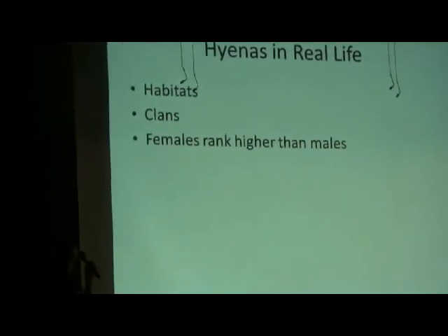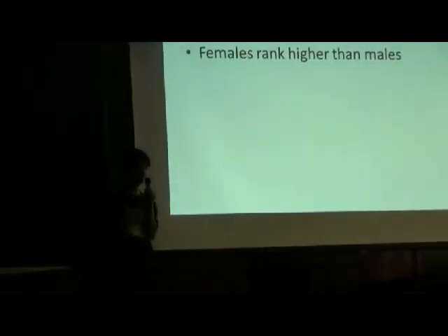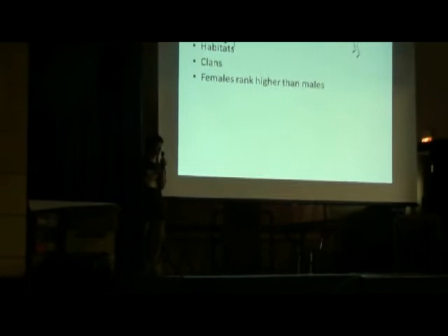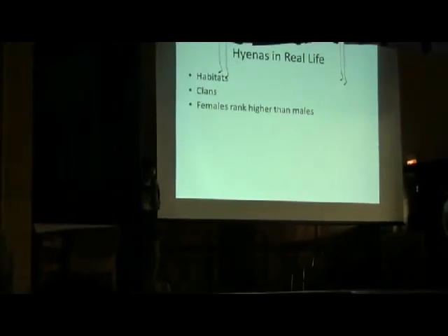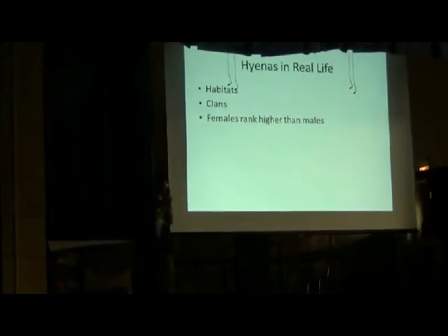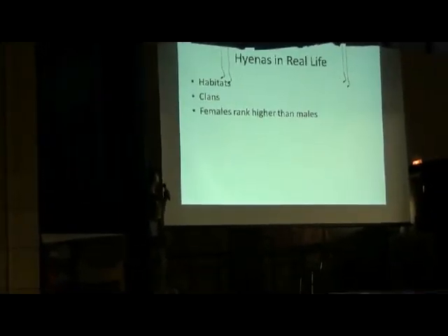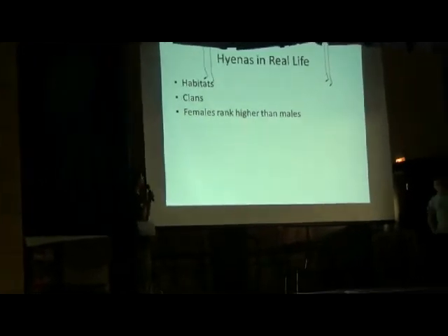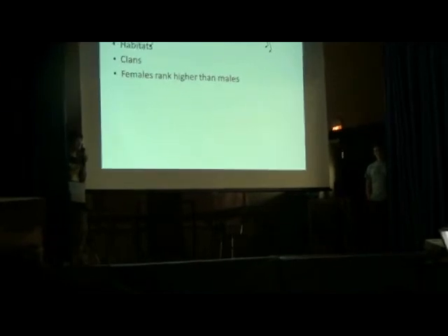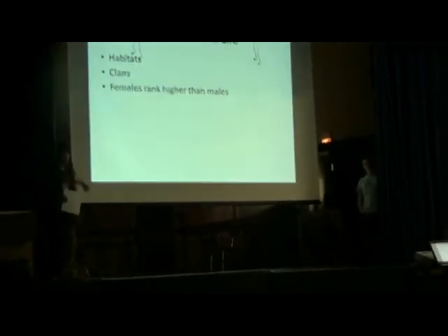Hyenas in real life: their habitats include desert, savannah, and wooded areas. They are social animals. Brown hyenas live in small groups, aardwolves live in pairs, striped hyenas are mostly solitary until they give birth. Spotted hyenas live in massive groups called clans, which can consist of eight or more members. Hyenas live in a matriarchal society, meaning females rank higher than the males.